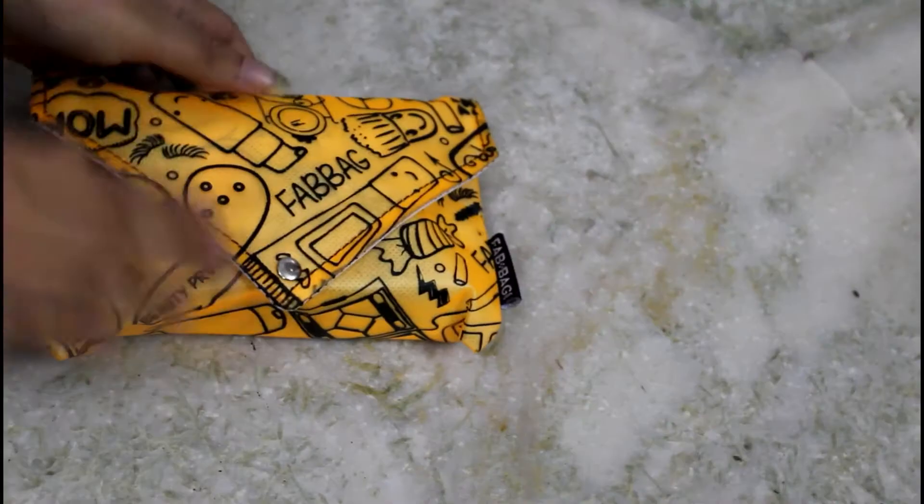Hey guys, welcome or welcome back to my channel Sparkle Baby. I'm Aditi and today I'm going to unbox the May Fab Bag. Before that, if you're new to my channel then watch this video, and if you like this video then please subscribe to my channel. Now let's get started with the unboxing.